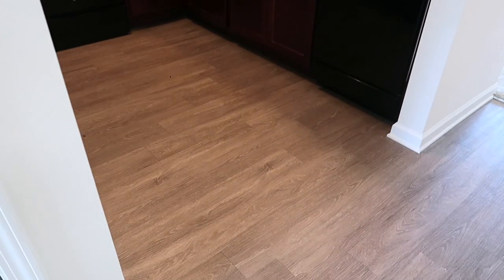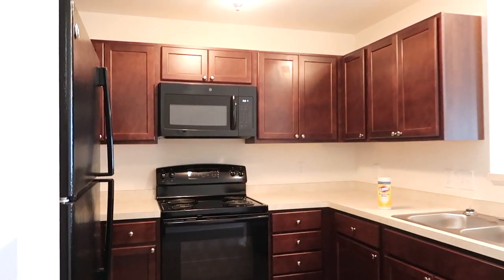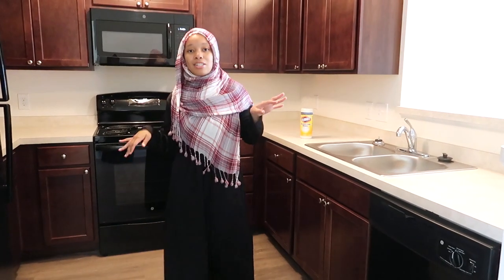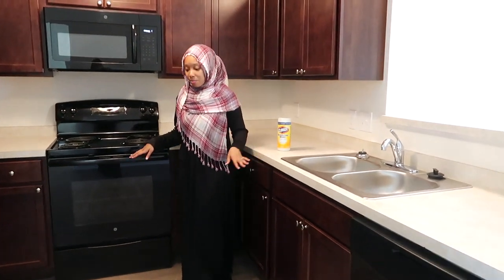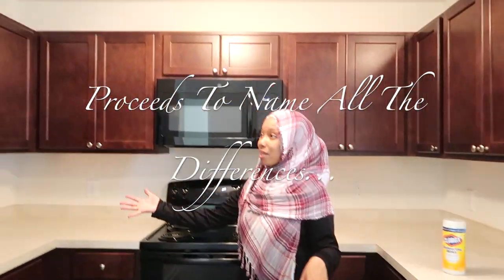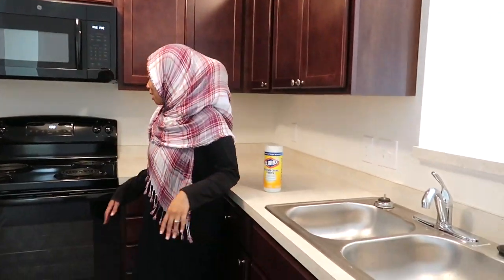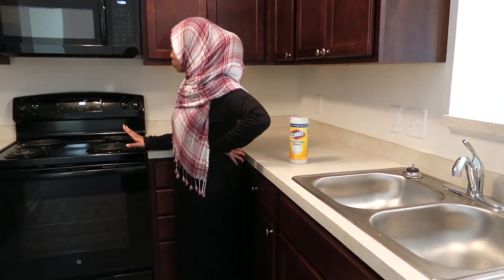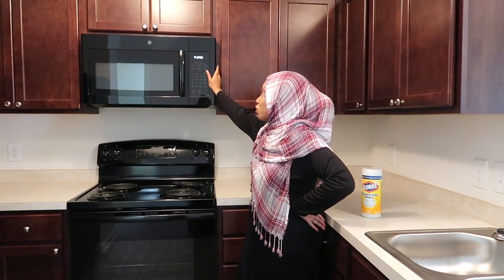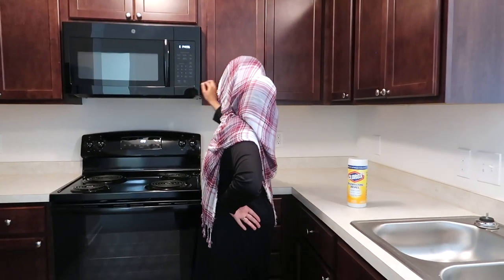And then here's the kitchen, which I'm really excited about. It's so much more spacious than my last kitchen. There's a lot more room to move around, a lot more counter space and cabinets. The stove is real crispy fresh, and instead of having the microwave in like a nook, it's above the stove, which is very nice.